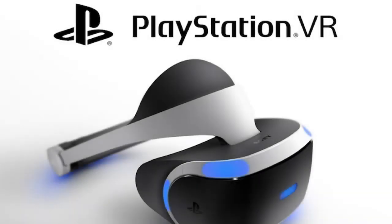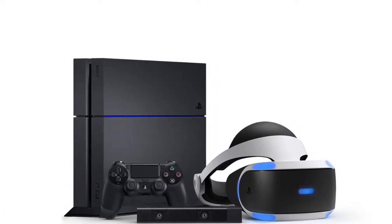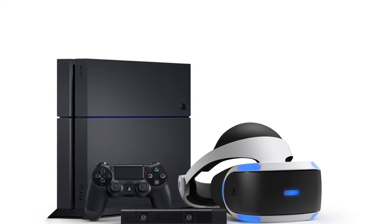Sony Interactive Entertainment's PlayStation Virtual Reality, or PSVR, was released on October 13, 2016. It immediately gained advantage over other VR because a PS4 is cheaper than a PC, and the PSVR itself is much cheaper than other VR, like the Oculus Rift, for example.